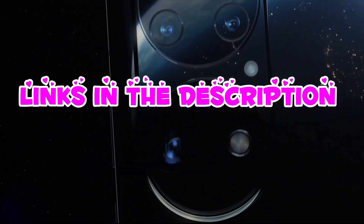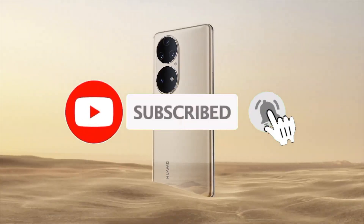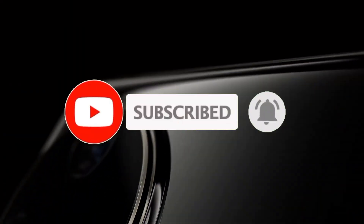For more information, I have put links in the description, make sure to check it out. Like the video, comment, and don't forget to subscribe to our channel. And let's get started.